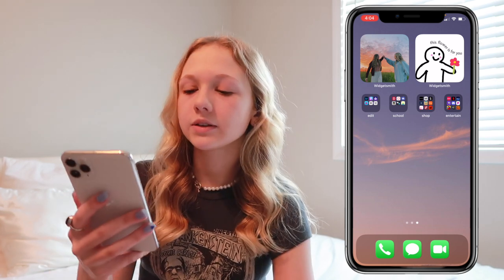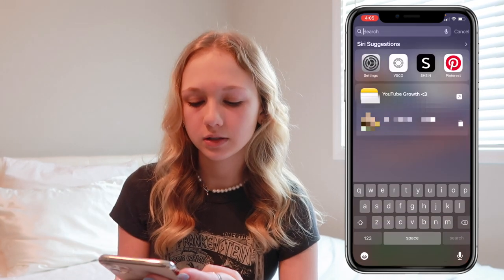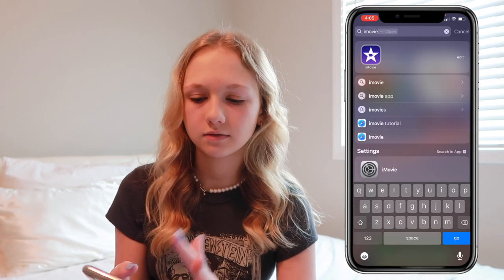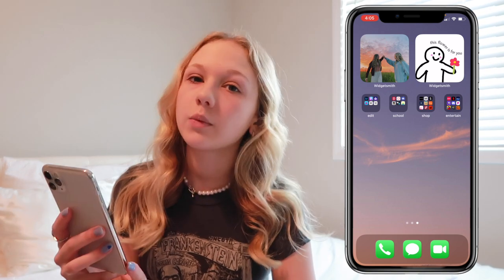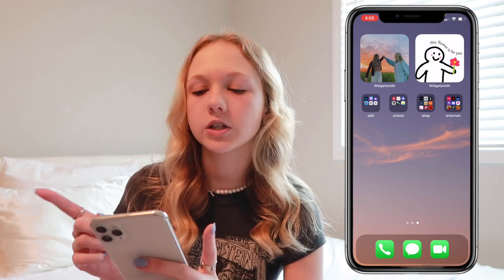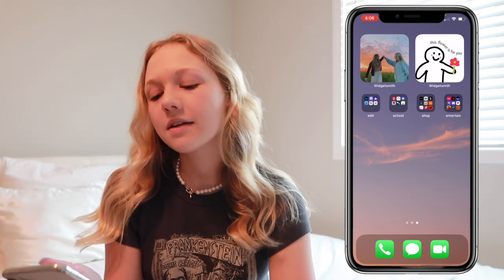Once you swipe over, this is the last page — I never really use it because whenever I want an app I just search it up, which is so much easier. At the top I have a widget of one of my best friends and me, and then next to that I have another widget that just says 'this flower is for you' — I thought it was cute.